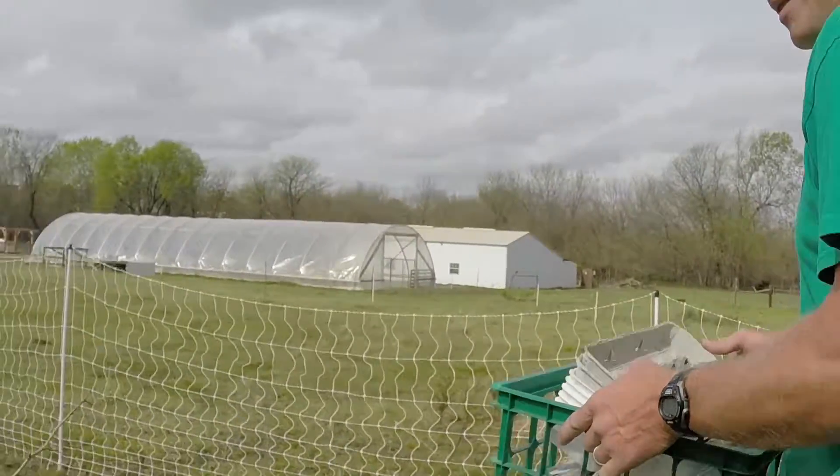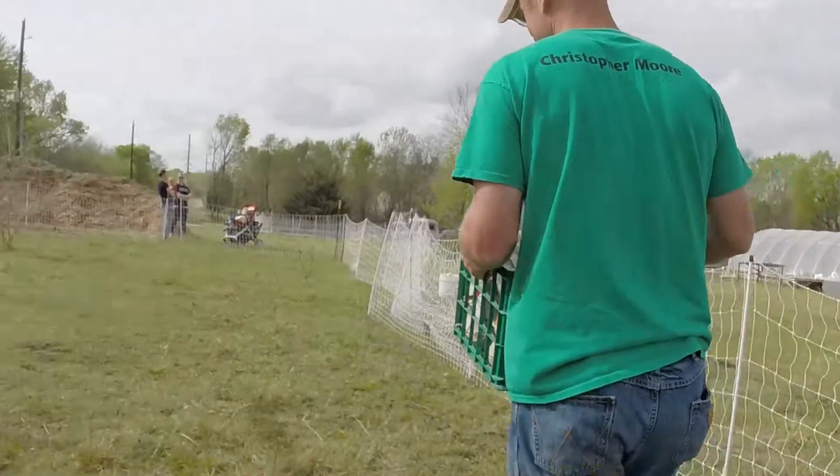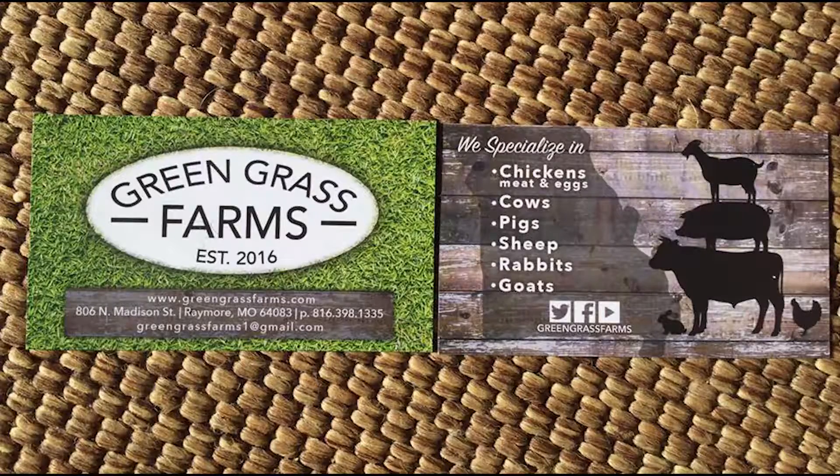Alright, move chickens! If you'd like to learn more about Greengrass Farms, check out GreengrassFarms.com, or you can see us on Twitter, Facebook, and YouTube.